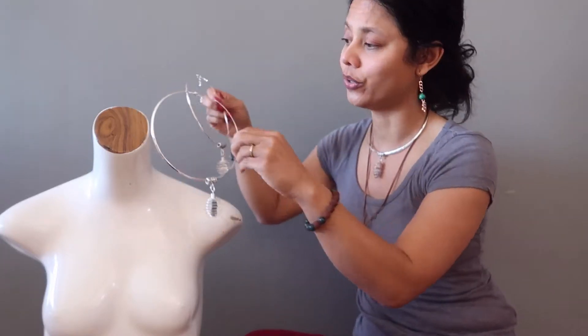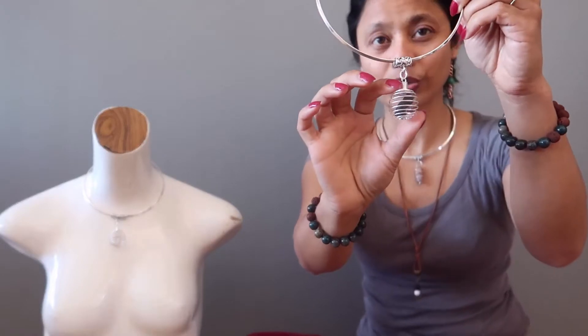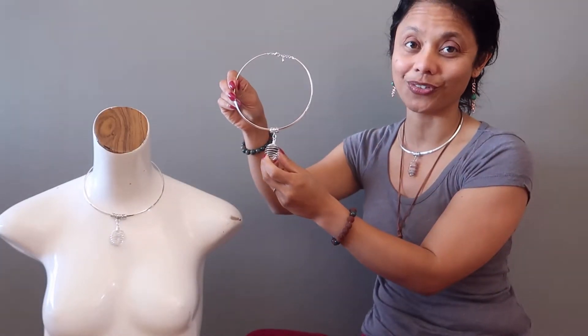I also want to show you this Moldavite crystal. This is a translucent green meteorite and it's extremely popular in our shop for its high vibrations. The cage pendant is a perfect way to carry it around without having to alter its natural formation.